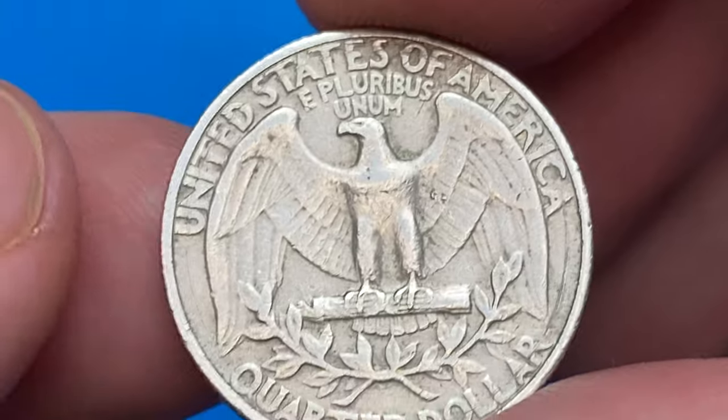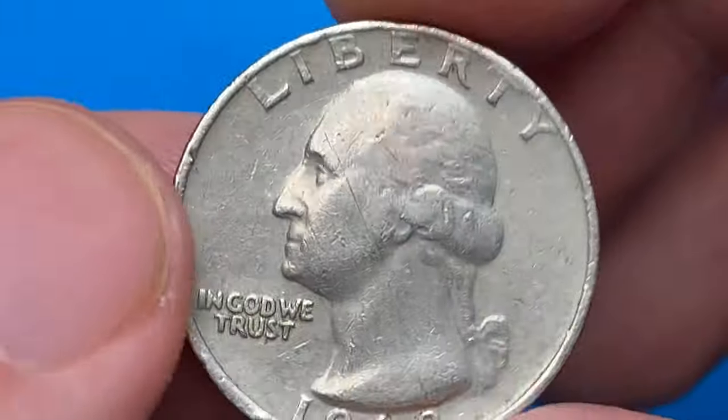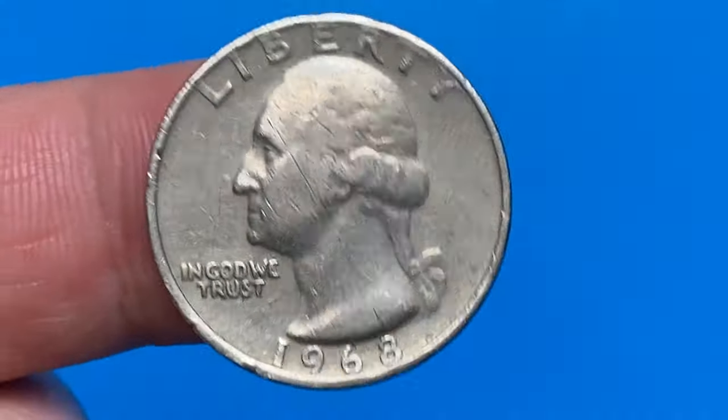In MS-66 worth $14. In MS-67, $57, and in MS-68 worth around $3,400.